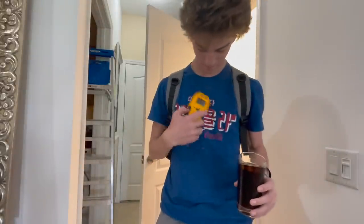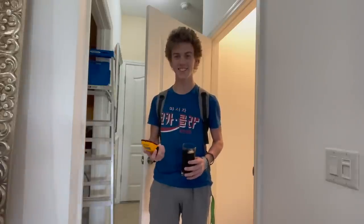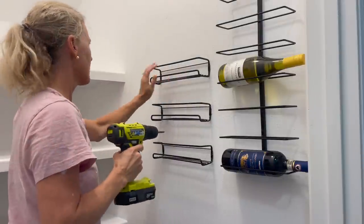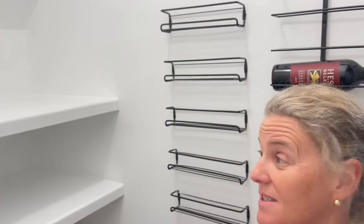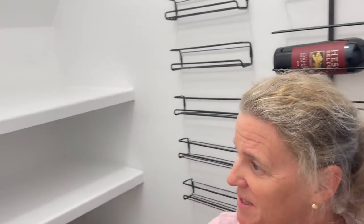Stud finder! Oh my gosh, it's working — I was afraid it was going to be broken. It can find studs and it is bright red. I've never seen it go off that much. I'm pretty happy with the work I've done so far today. I made much more progress than I thought I was going to. I was able to get the spice racks up, the wine rack, everything painted. Now I'm going to take a break.